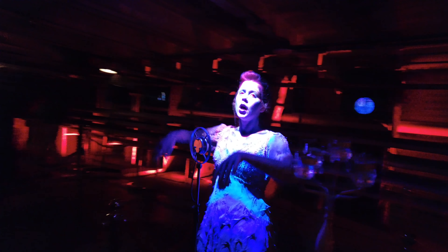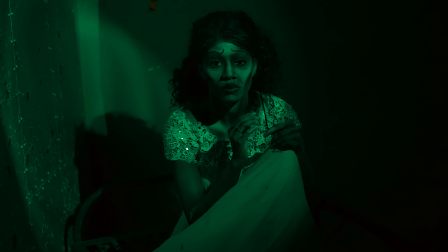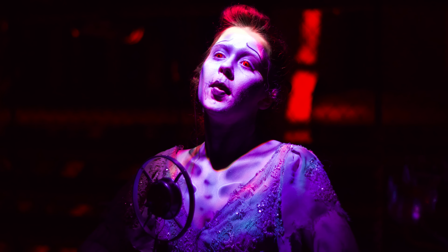The next maze was located inside the Queen Mary, making it extra creepy. This was the new maze for this year: the Grey Ghost. After being permanently docked in Long Beach in 1967, she became a hotel and tourist attraction until 2020, where she sat vacant for three years, allowing the spirits of those who perished on board to become louder and stronger than ever. We really liked the beginning of this one, but when we got to the WWII part, it felt very empty.